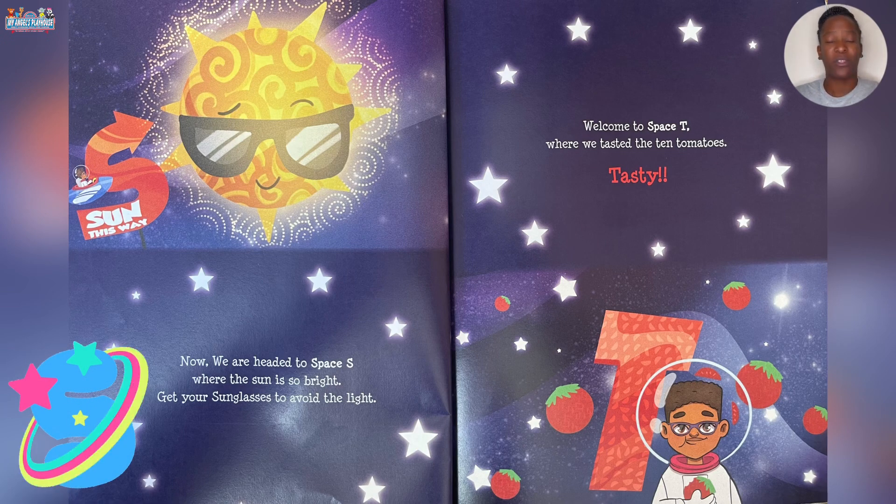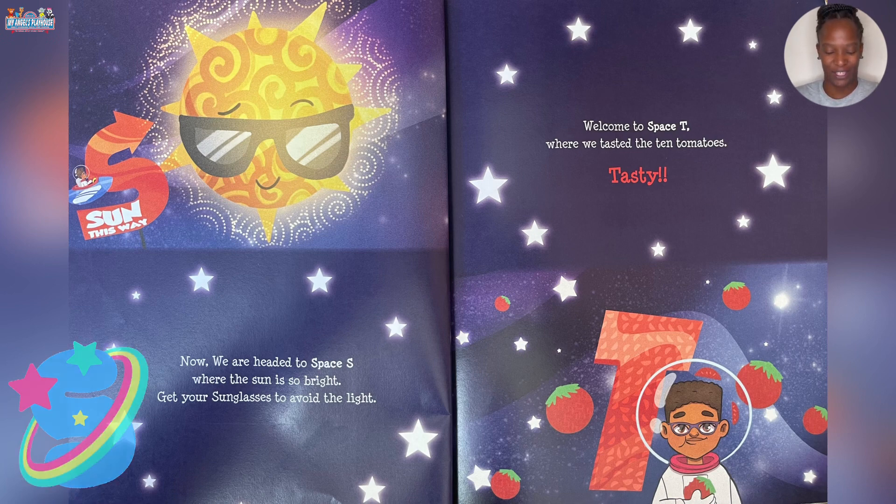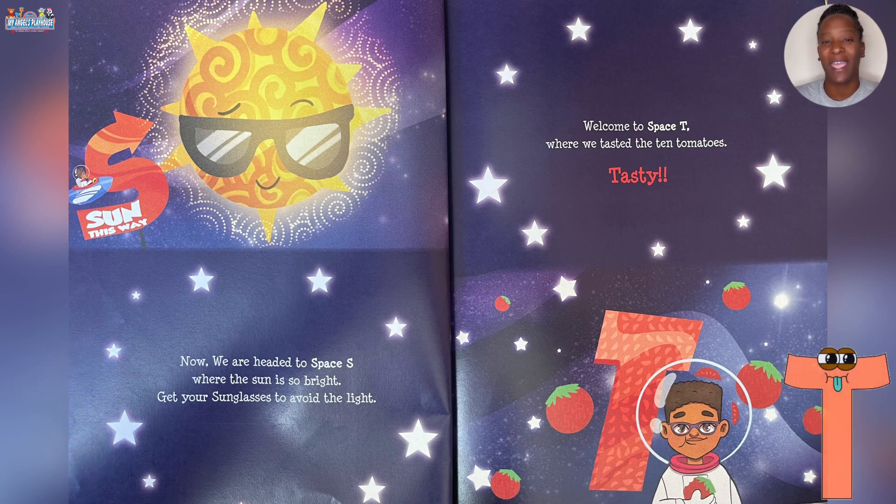Now we are headed to Space S where the sun is so bright. Get your sunglasses to avoid the light. Welcome to Space T where we tasted the 10 tomatoes. Tasty!